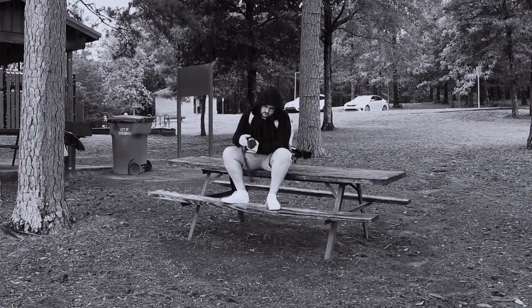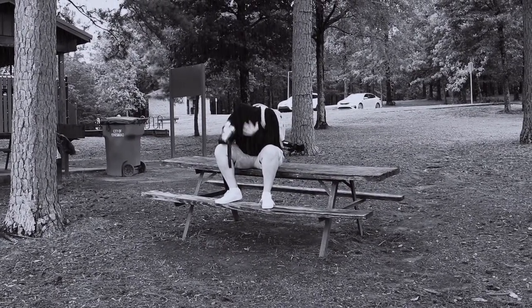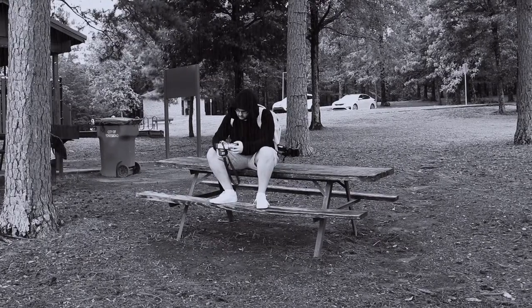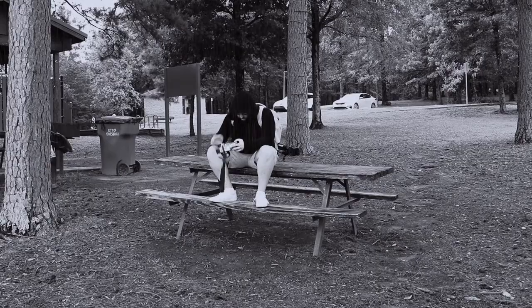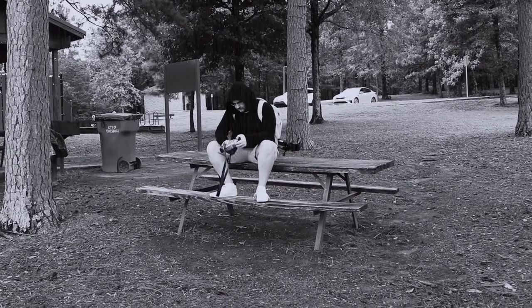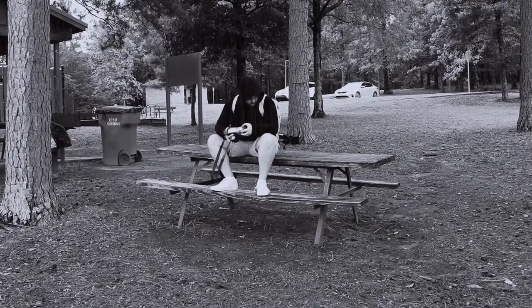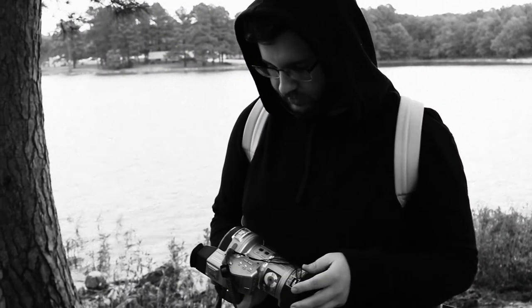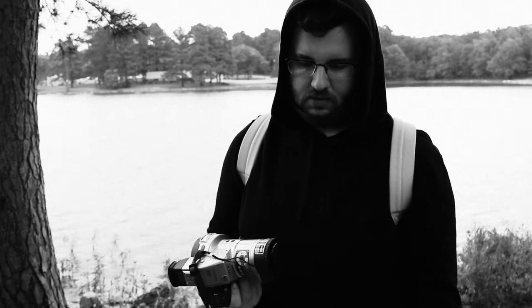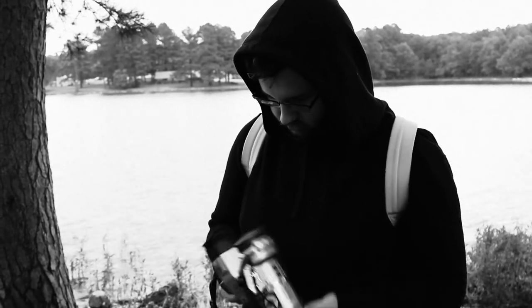Did I finally waste my money on a camera? Was it worth it? 23 photos — could have brought the AE-1, at least I'd have had 24, maybe 36.